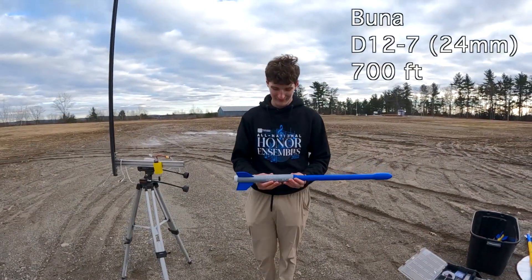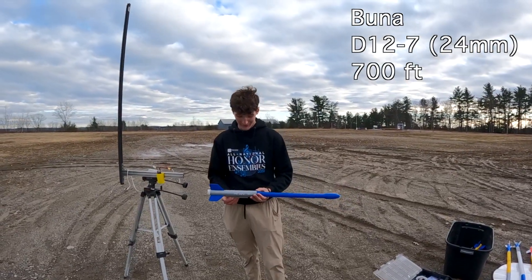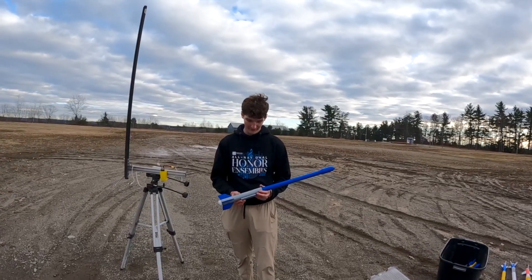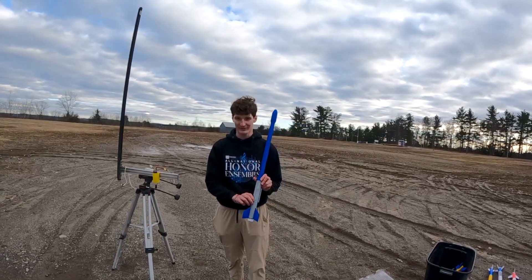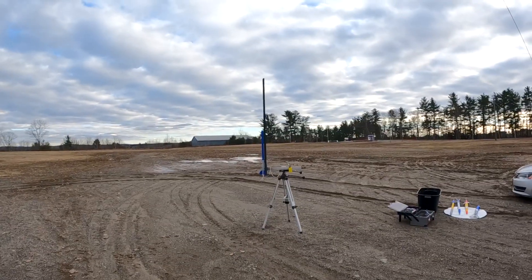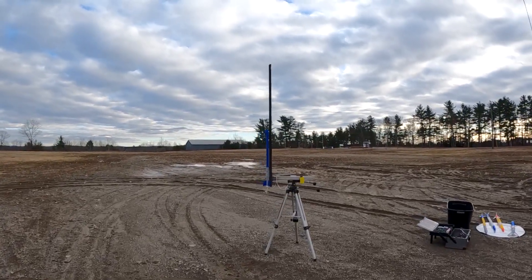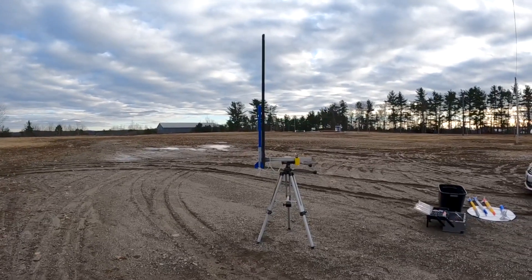Here we have Buna, which is a D12-7. It's supposed to travel about 700 feet in the air, weighing 203 grams, and it is supposed to reach 145 miles per hour. Its height is 830 millimeters tall. All right, this is the fifth rocket of the day. Let's see how she goes. Three, two, one.